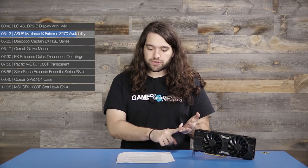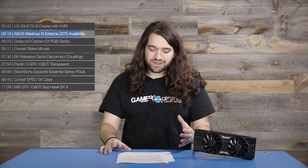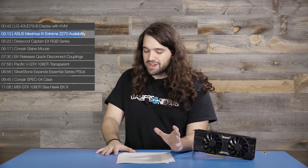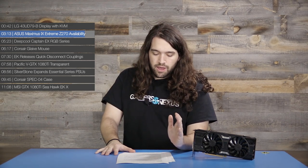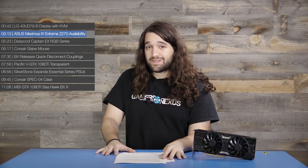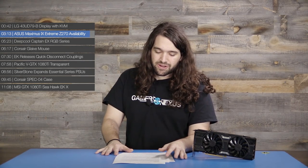It's got Q-code LED, LN2 mode jumpers, slow mode switches, RSVD switches, retry buttons, safe boot buttons — which are amazing to have — MemoK, DRAM channel jumpers, and ROG extension connectors. If you're wondering what all that cool stuff costs, the answer is $630. This is something targeted at more extreme overclocking enthusiast types, but certainly worth looking into just because the technology is neat.